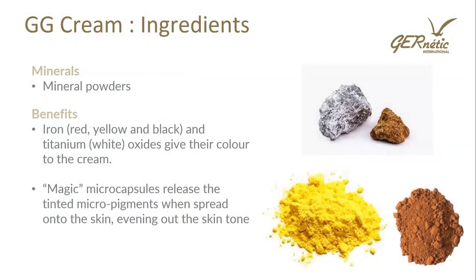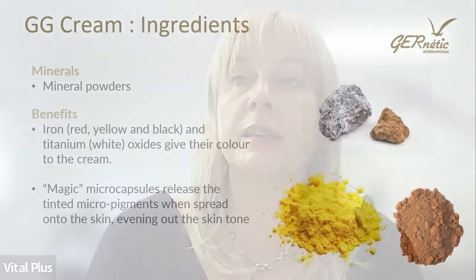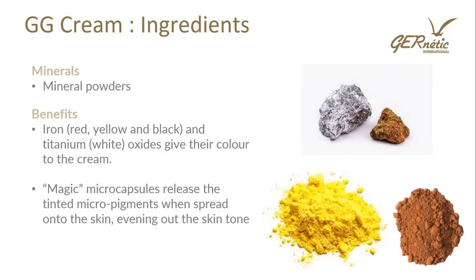If you haven't tried GG cream, it's almost like a really great primer to use underneath your makeup — apply it, it evens everything out, and then you can use your foundation over the top. That's thanks to the minerals: little microcapsules release minerals as you massage it over the skin — iron minerals giving red, yellow, and black color, and titanium oxide giving white, providing the color to the cream. Those magic microcapsules release the tinted micro pigments which spread onto the skin and even out the skin tone, blurring into different skin tones with only one color. You can use it alone with a bit of bronzer and lip gloss over the top, or as a primer under foundation. If using an SPF, apply the Environmental Shield underneath the GG cream.